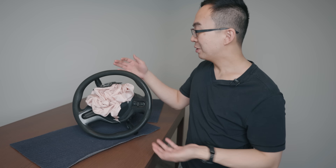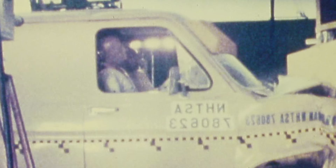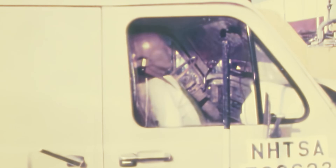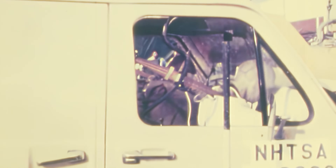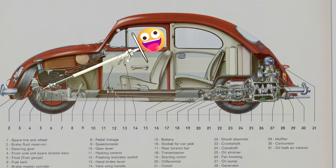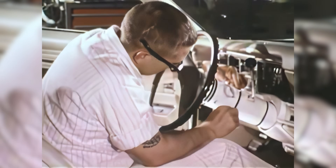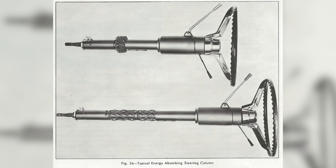At the center of this safety revolution: the steering wheel. Today you wouldn't think of it as a dangerous weapon, but it used to be a spear — the force of a crash pushes it forward and up into your face. To stop this, the government created a test where each new car was crashed and the steering wheel had to move less than 5 inches. By turning part of the shaft into mesh, it can easily collapse on impact to save your life.